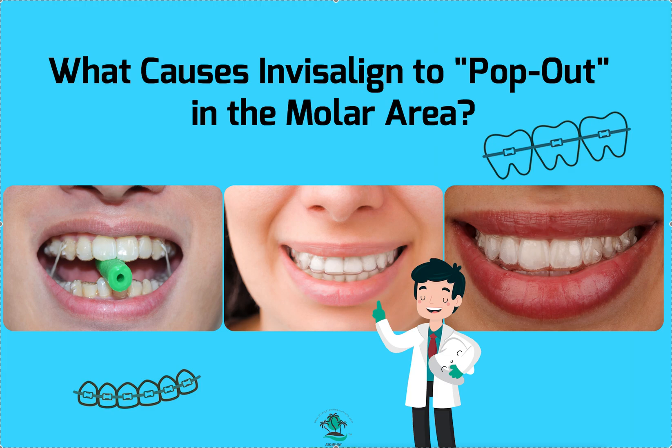If a doctor contacts me without all the information and asks what to do, my answer depends on where we are. If we're along the way and it just started happening on aligner eight but wasn't happening on aligner seven, I tell them to go back to seven, wear it another week, then try aligner eight again — but this time use chewies on that side three times a day for 10 to 15 minutes.